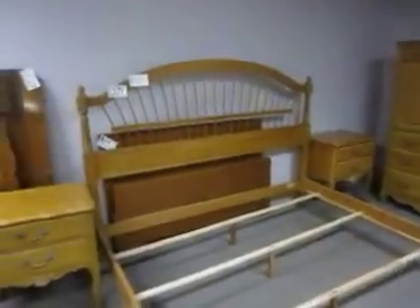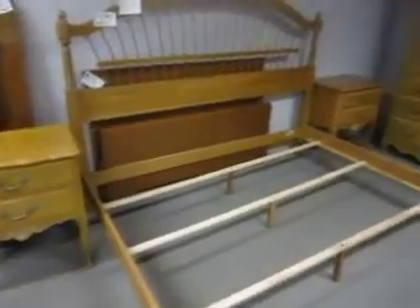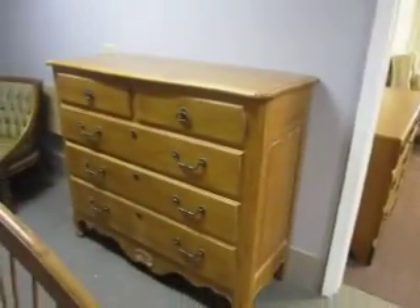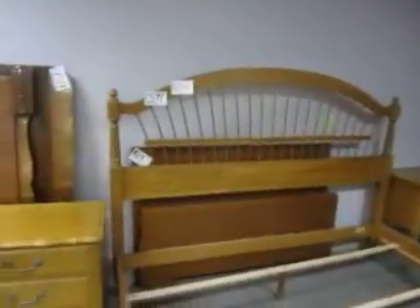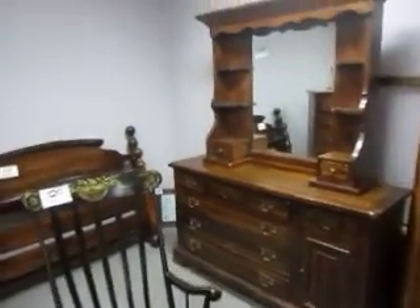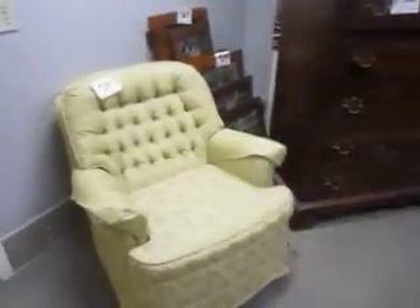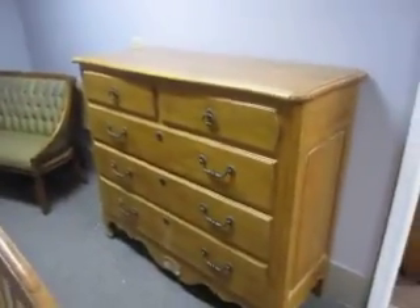Here's a beautiful country French bedroom set — it's got a king-size bed, two nightstands, and a really nice tall dresser as well. That whole set is only $599. You get a pair of nightstands, the king-size bed, and the dresser. It is a country French style by Ethan Allen.